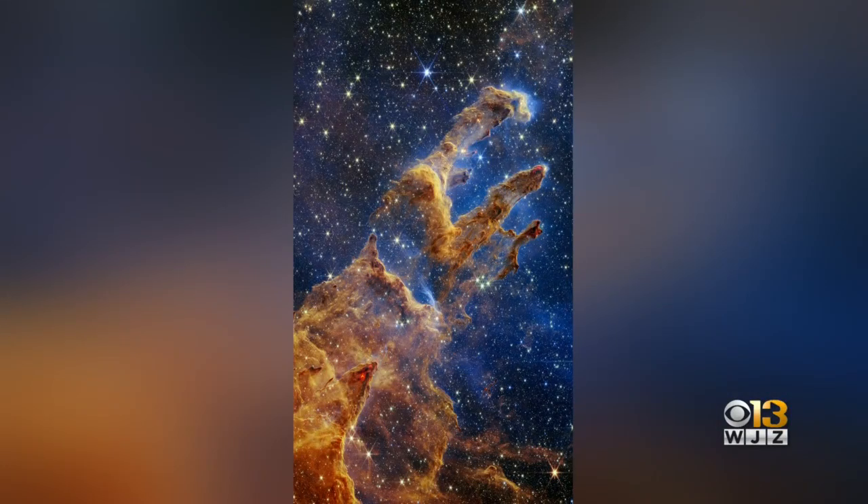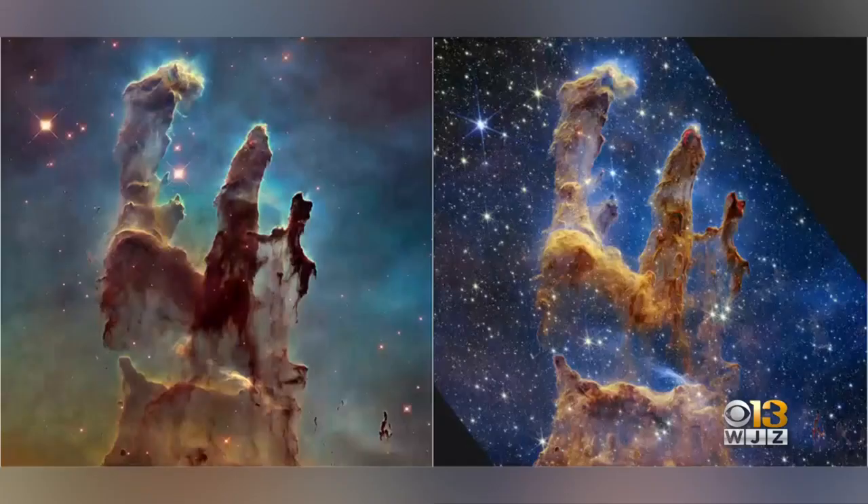We have all been astonished by the incredible photos coming from the James Webb Space Telescope. But did you know the telescope that brings these amazing images to the world is operating right here in our little Baltimore universe? Tonight we're getting a closer look at that facility and learning more from the people who work with it. Jessica Albert reports for WJZ from Space Telescope Science Institute.